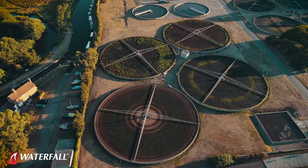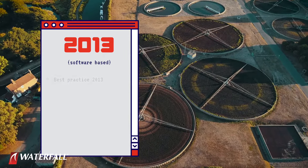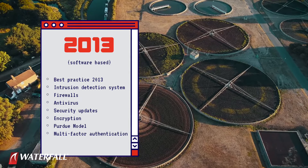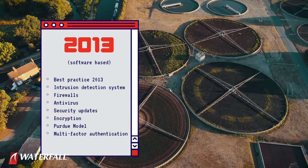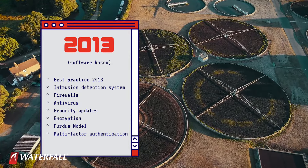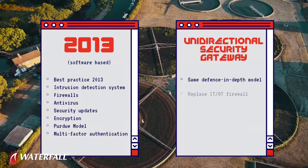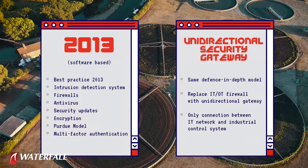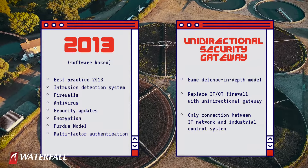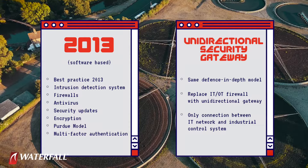One security posture is vintage 2013 classic software-based security — one of everything: intrusion detection systems, layers of firewalls, antivirus systems, security updates, encryption. In the second security posture, we're evaluating some hardware security. We have replaced the IT/OT firewall with a unidirectional security gateway as the sole interface between the IT network and the industrial control system.